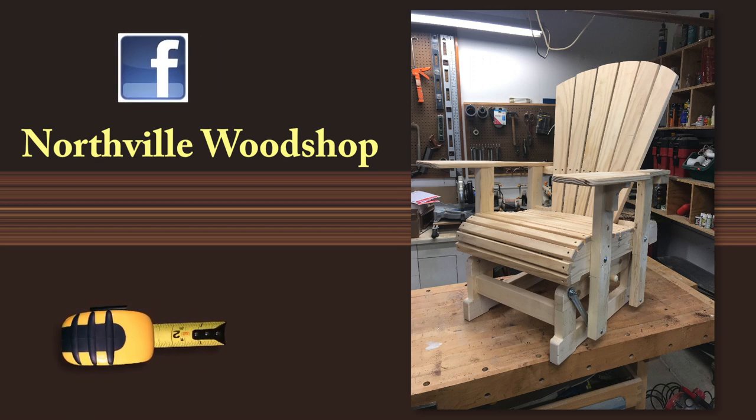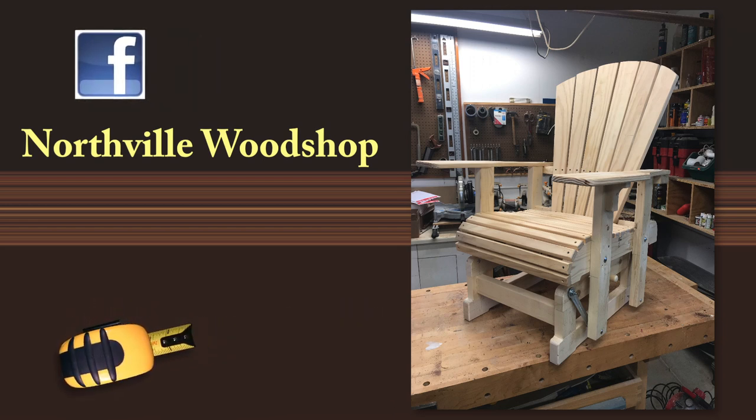If you would like more information on how you can get your Adirondack glider, or a pair of them for that matter, go to my Facebook page, Northville Woodshop. Thank you.